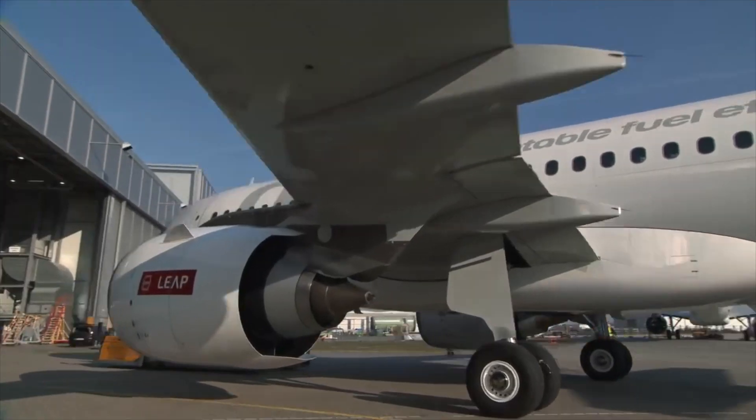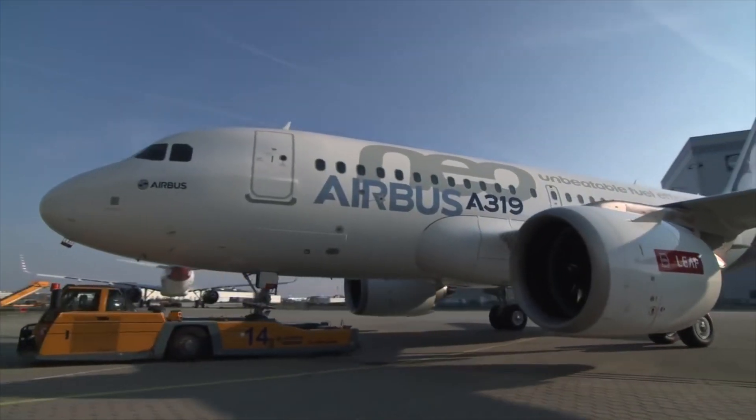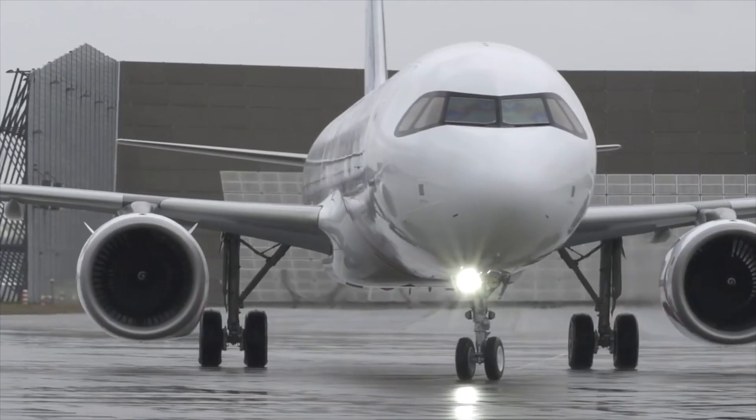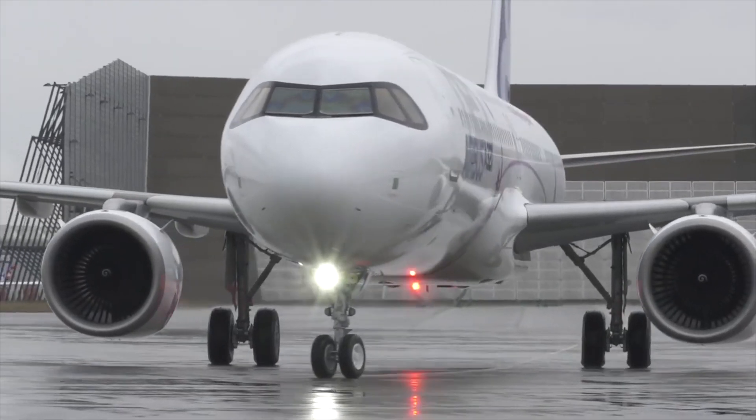Combined, the A319neo fuel burn reduction is at 17%, the A320neo at 19%, and the A321neo at an impressive 21%.